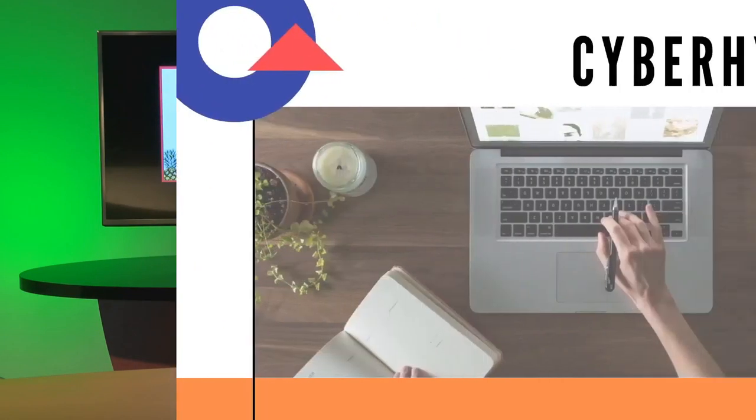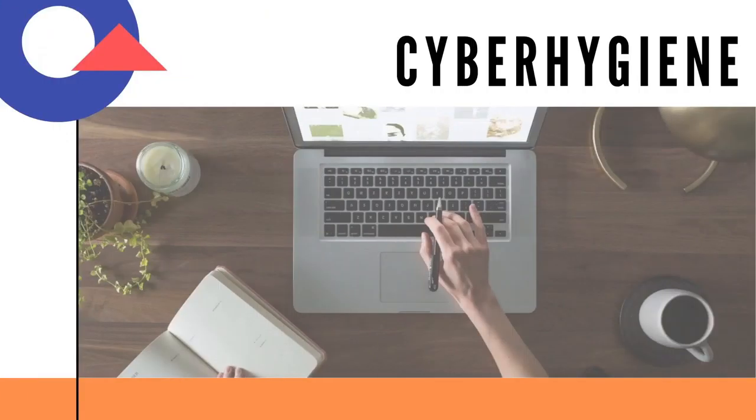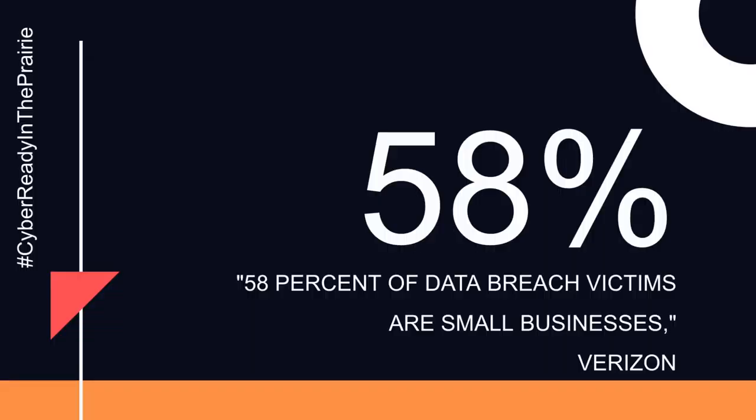So let's talk about cyber hygiene. Just how clean is your password? According to Verizon, 58% of data breaches happen to small businesses. So what is a data breach and how can you keep your passwords safe from hackers?